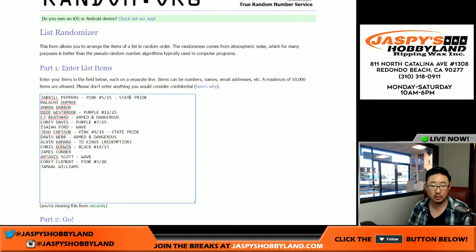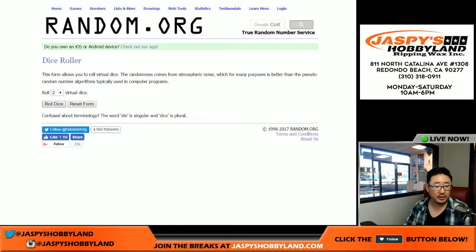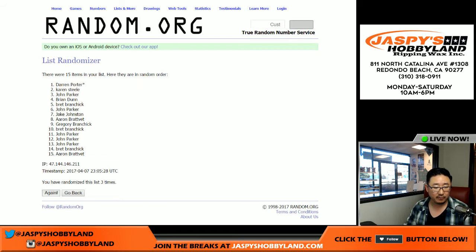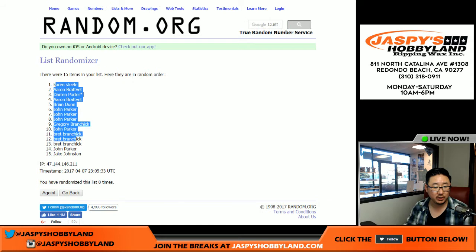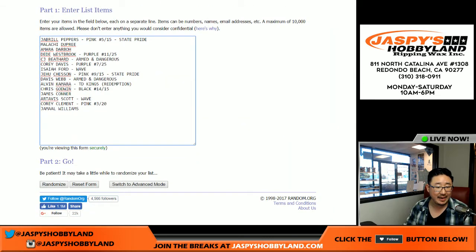From Peppers down to Williams — 1 through 15. Those are the players involved in this break. Let's roll the dice: 5 and a 3, 8 times for each list. We got Karen on the pole position and Jake in the number 15 spot.